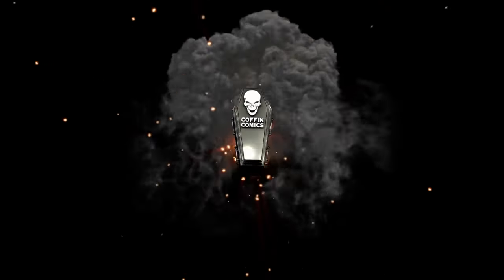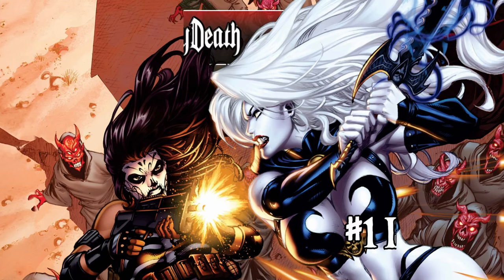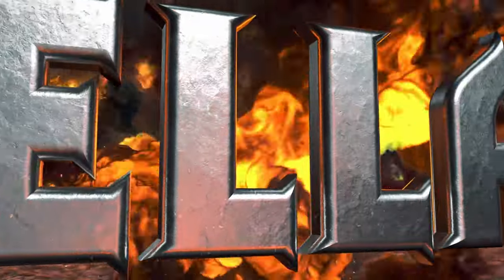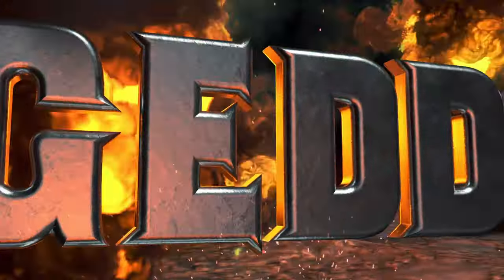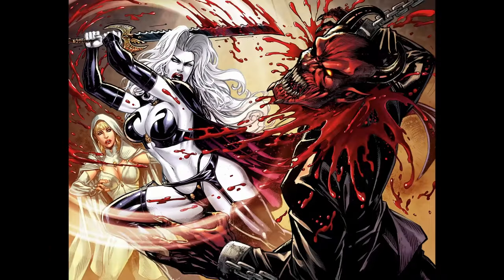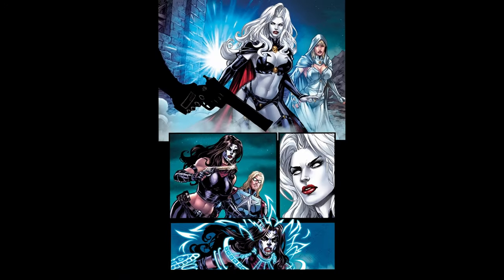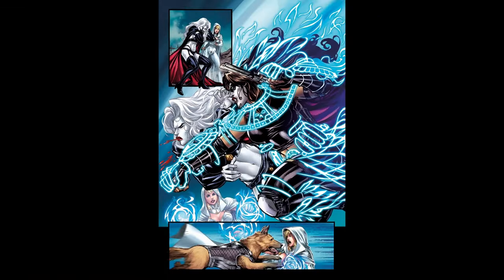What's up everybody, this is Brian Pulido, creator of Lady Death and La Muerta — and you knew it had to happen. It's time for La Muerta and Lady Death to go to war in an all-new 64-page original graphic novel entitled La Muerta Lady Death: Inferno. Whenever Lady Death returns to earth, devastation follows. This time, La Muerta vows to put an end to it — and she has just the bullet for the job.